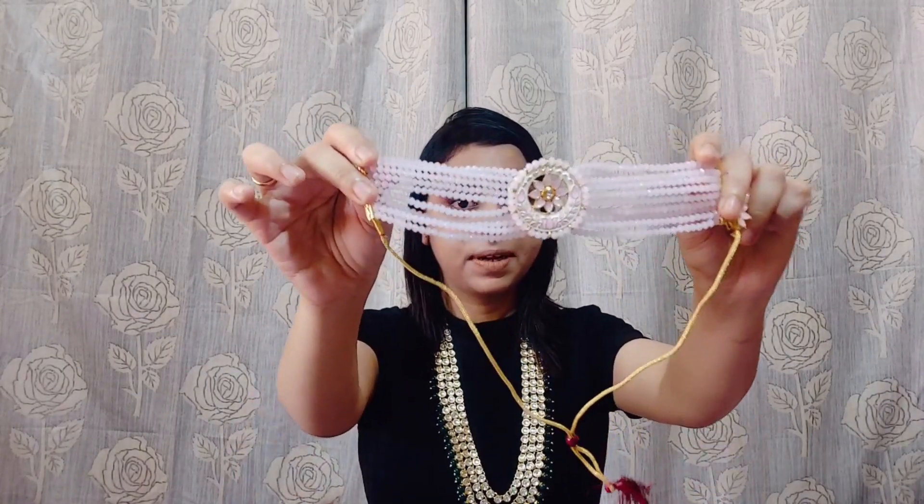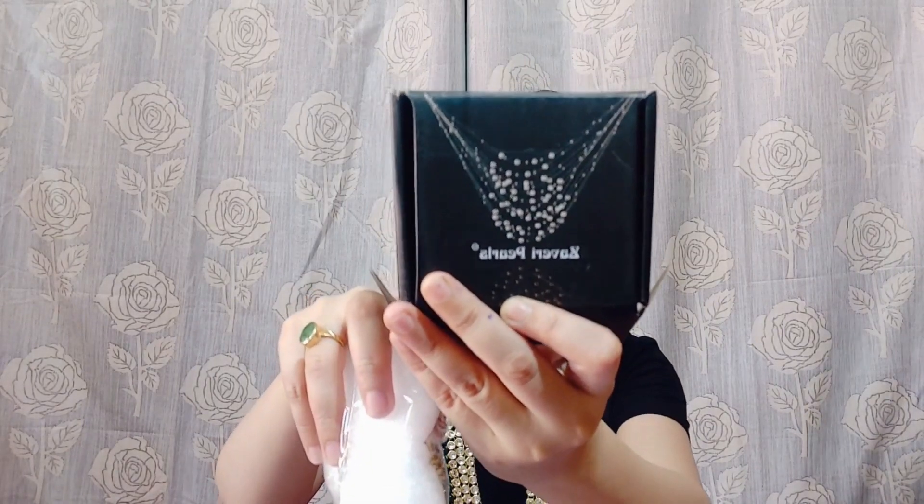This next piece is also by the brand Zaberi. This is also by the brand Zaberi, and this is also my favourite piece from the brand. This time it is from their Junki collection.